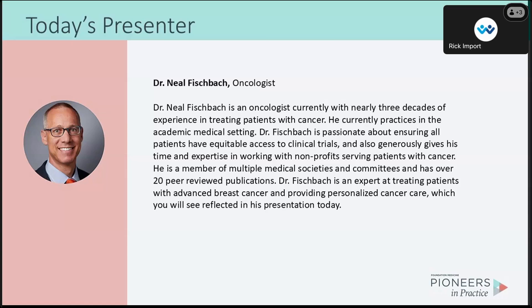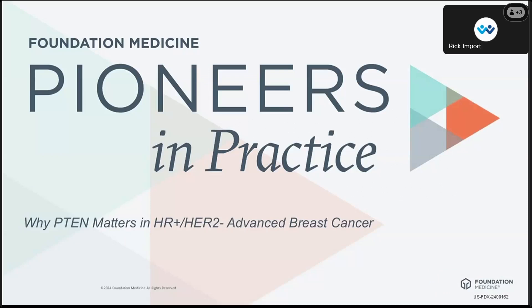Dr. Fishback is an expert at treating patients with advanced breast cancer and providing personalized cancer care, which you will see reflected in his presentation today. And if you attended his previous webinar, you'll know just how wonderful a presenter he is. So welcome to you, Dr. Fishback.